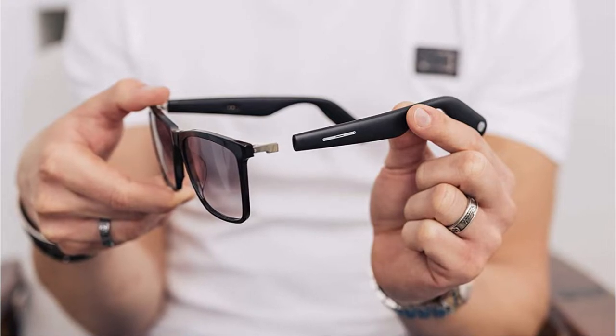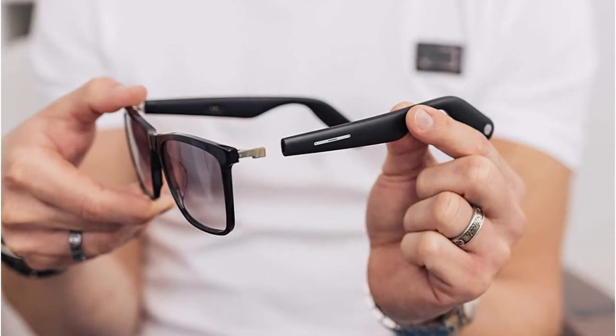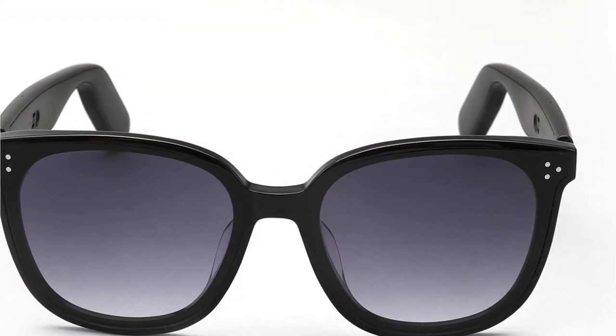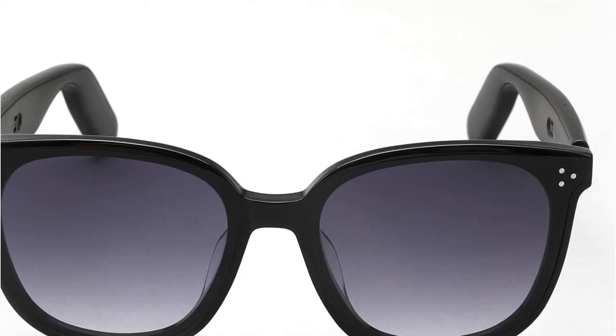With the open ear speaker design, the WGP Smart Audio Glasses allow you to stay aware of your surroundings, making them safer for outdoor usage. With anti-blue light lenses, you can use the glasses with all types of digital screens to reduce eye strain. The WGP Smart Audio Glasses also offer hi-fi stereo sound, as the audio devices have been upgraded to loudspeakers from standard chips.